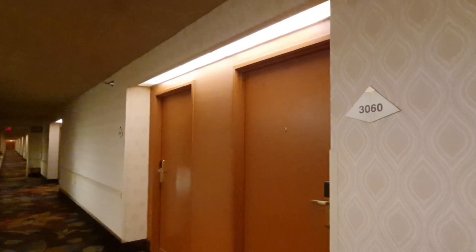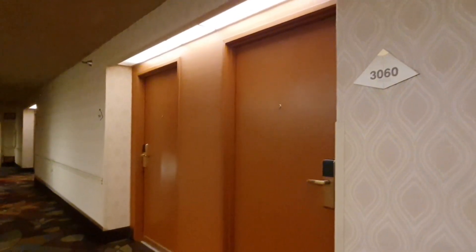We're at the Luxor in room 3060. If you want to see that room tour, I'll have it linked in the description below. We're gonna give you a walkthrough of the casino.